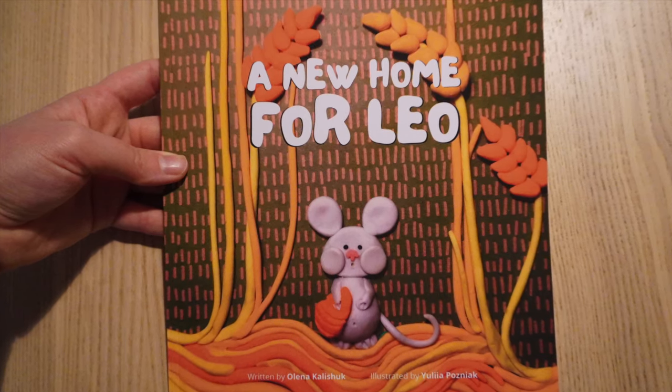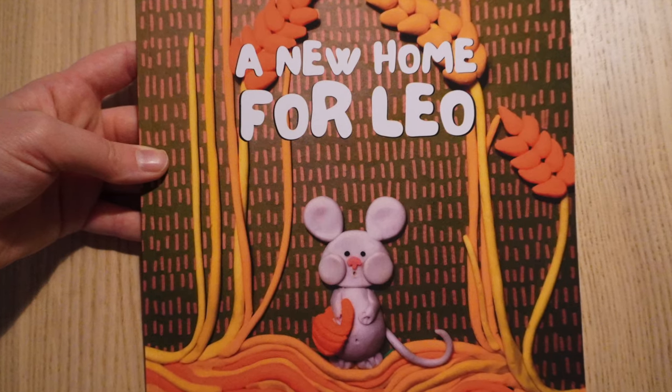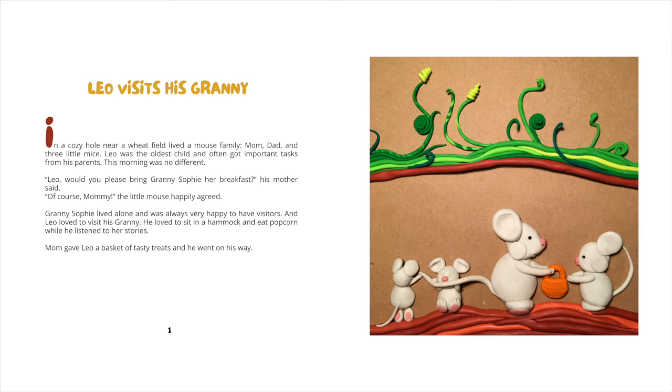A new home for Leo. Fairy tales with a step-by-step guide to craft your own plasticine animals. The first story: Leo visits his granny.